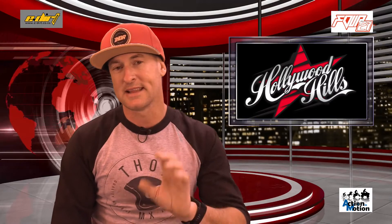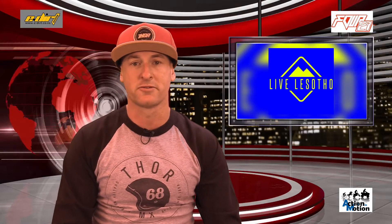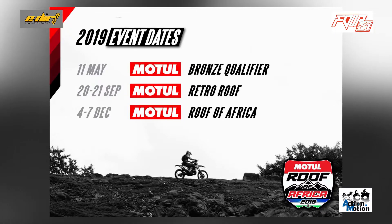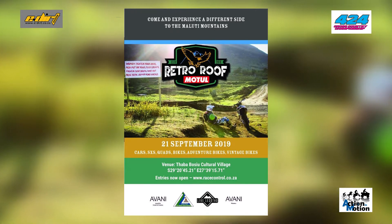Let's go back two weeks in time, because it was the Retro Roof — the first ever running of the Retro Roof. The whole idea was to cover the flatlands or lowlands, the slightly easier riding in Lesotho. And believe me, there is no easy riding in Lesotho, but it was without going into the mountain passes — 250ks in one day, bikes, quads, cars, buggies, unicycles, absolutely whatever you want to bring.